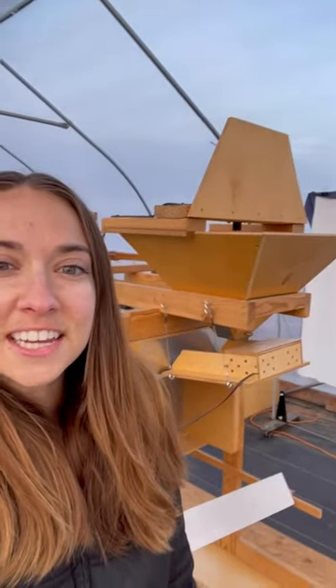Hi and welcome to the Snake River Seed Cooperative Seed Cleaning Greenhouse. This is where we clean our seeds — we've got different screens for cleaning and this Winnow Wizard behind me here.